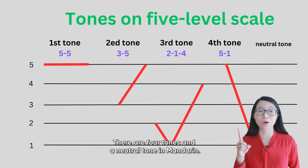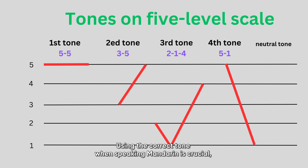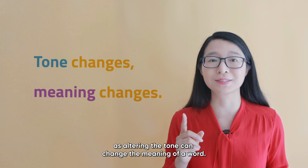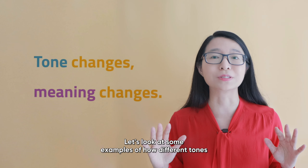There are four tones and one neutral tone in Mandarin. Using the correct tone when speaking Mandarin is crucial, as altering the tone can change the meaning of a word. Let's look at some examples of how different tones can change the meaning of words.